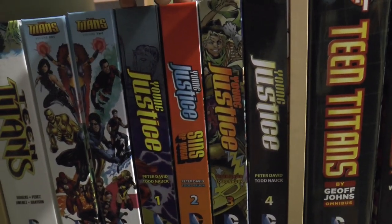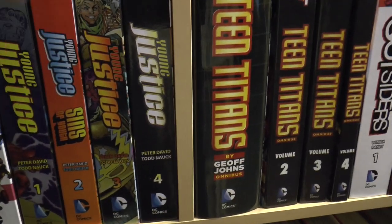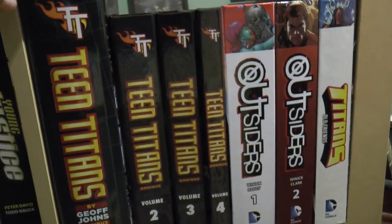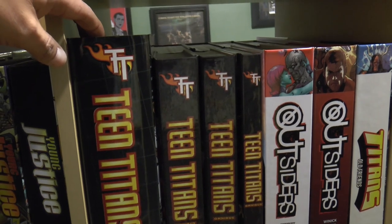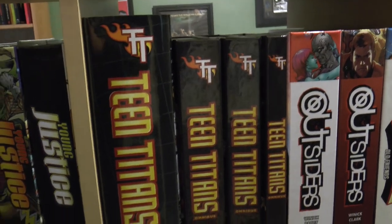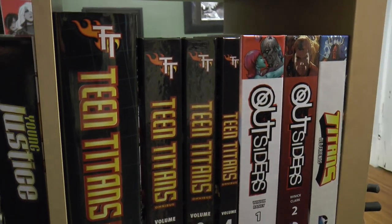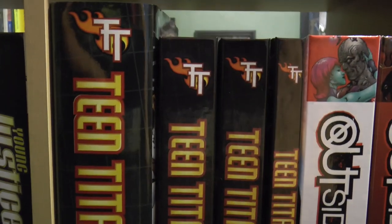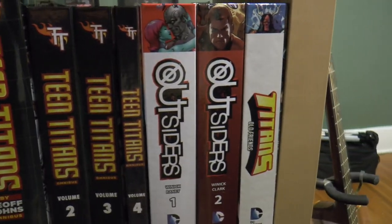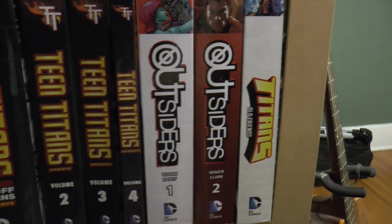This is Peter David's run on Young Justice. Todd Nauck knocked that out of the park - he drew just about every issue - leading up to the Jeff Johns Teen Titans, which left out some issues like the Gail Simone and Rob Liefeld issues, and some issues between 45 and 50. You fixed that with Volume 2 - just threw them in there. And then Outsiders and Teen Titans were concurrent as well.